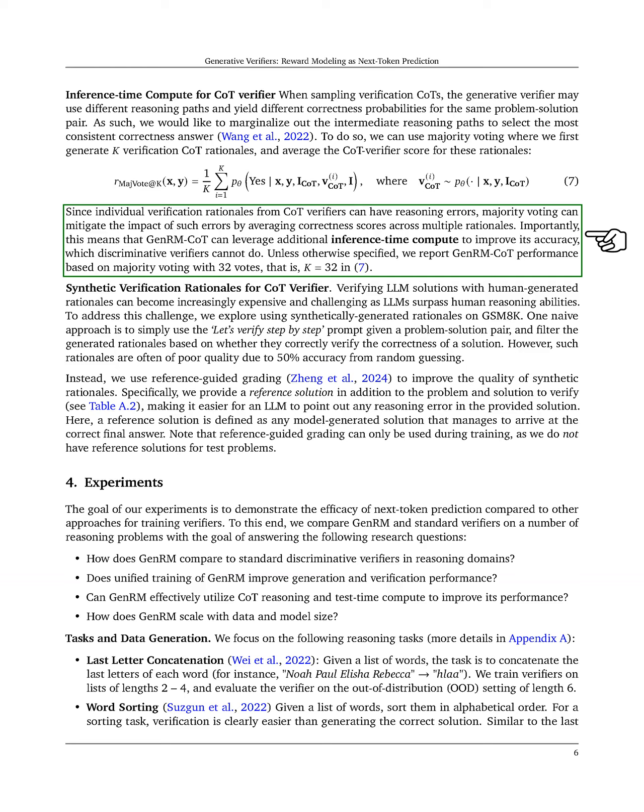This method helps mitigate the impact of individual reasoning errors and allows GenRM-CoT to utilize additional computation during inference, unlike traditional verifiers. Lastly, we explore the use of synthetic verification rationales to reduce the cost and difficulty of verifying LLM solutions with human-generated rationales.